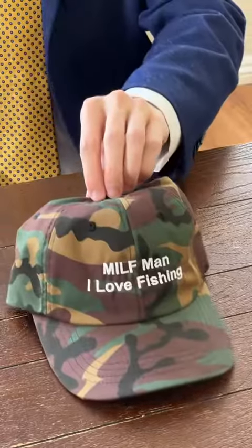New hat. What do you think? Whoa. Very nice. Look at that. Picked it up from Good Shirts yesterday. Good coloring. That's camo. And the type is something called Franklin Gothic. Very cool, Garrett.